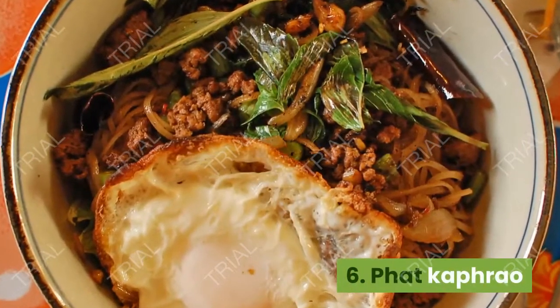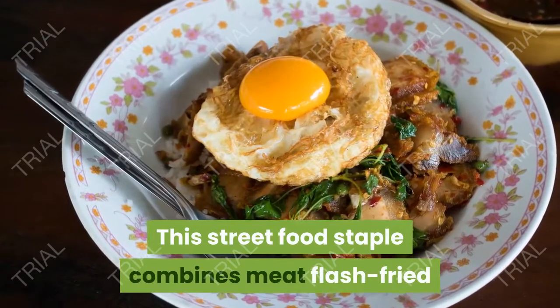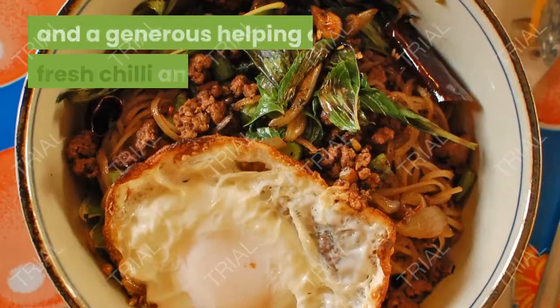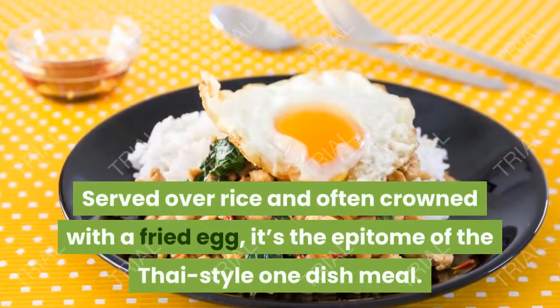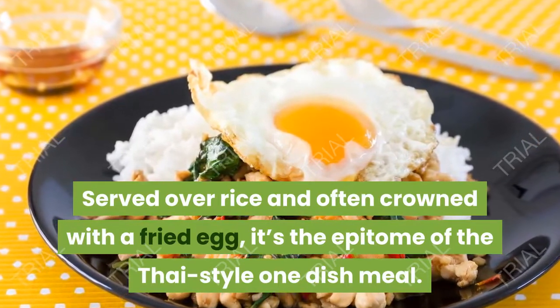6. Pad Krapao. This street food staple combines meat flash-fried with holy basil — the eponymous krapao — and a generous helping of fresh chili and garlic. Served over rice and often crowned with a fried egg, it's the epitome of the Thai-style one-dish meal.